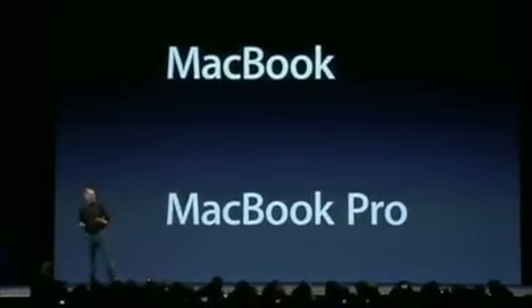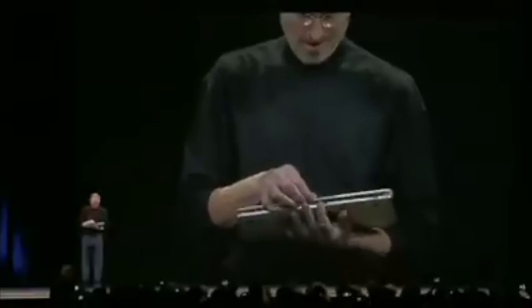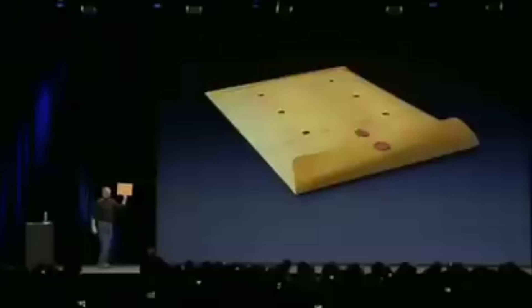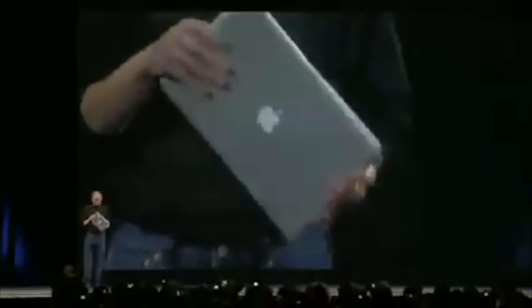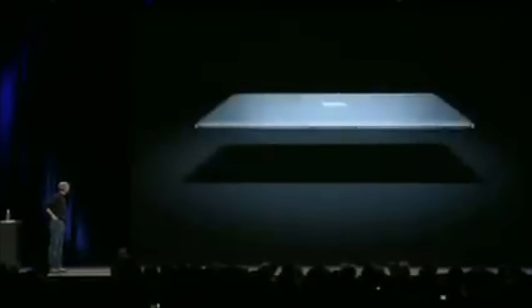The MacBook Air was first announced in 2008, with Steve Jobs showing off the first generation. What made this laptop unique was its form factor — it essentially kicked off the ultrabook era. Steve Jobs famously pulled the MacBook Air out of a brown paper envelope to show how small and thin it really was. The screen size was, and still is today, a 13-inch display.